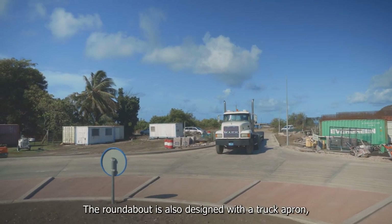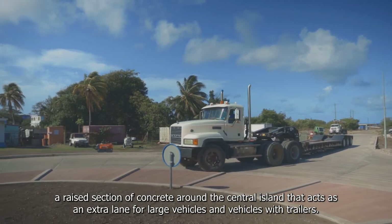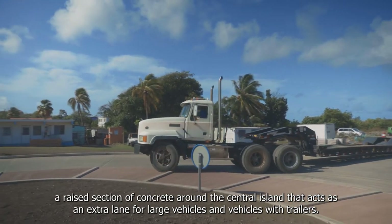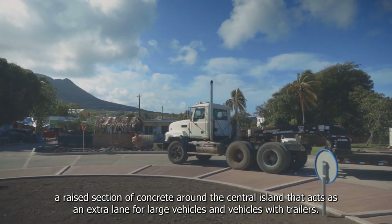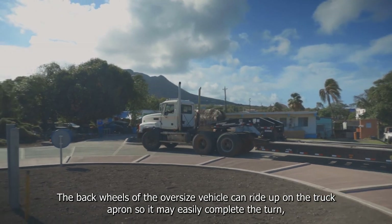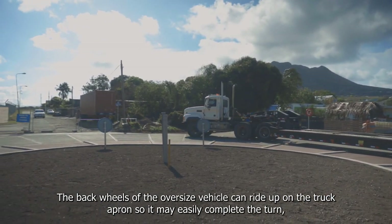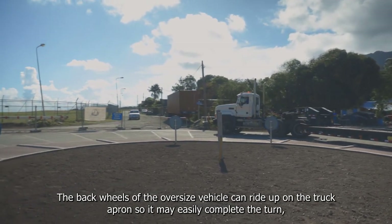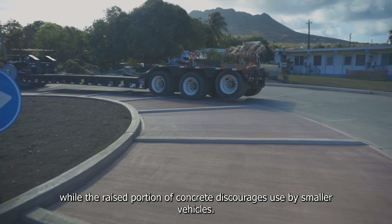The roundabout is also designed with a truck apron — a raised section of concrete around the central island that acts as an extra lane for large vehicles and vehicles with trailers. The back wheels of the oversized vehicle can ride up on the truck apron so it may easily complete the turn, while the raised portion of concrete discourages use by smaller vehicles.